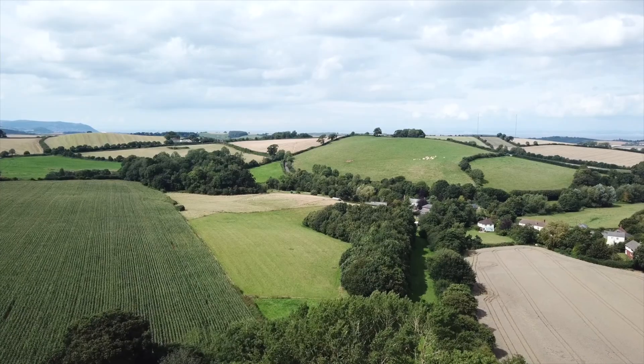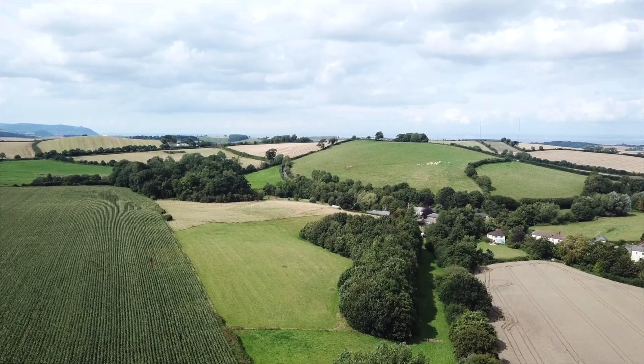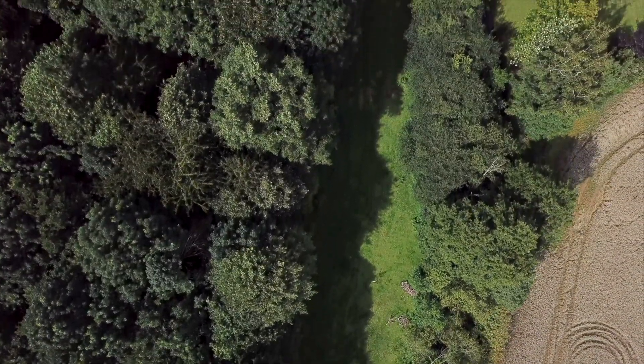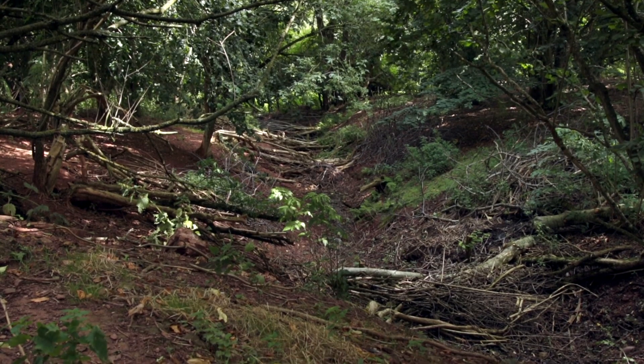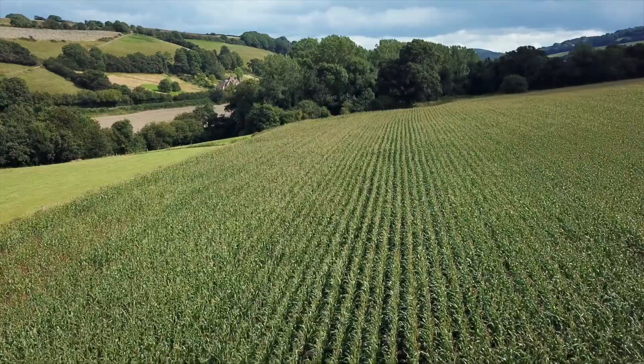We've seen a definite improvement in the big field which backs onto the large arable field behind us — a reduction in the amount of damp laying in there. In the wood, there was a gully that had really been left over a number of years and filled with wood and rubbish; that's been cleaned out. Dams have been put in there utilising the local wood, and that's definitely slowed the water down coming from the larger arable field behind us.